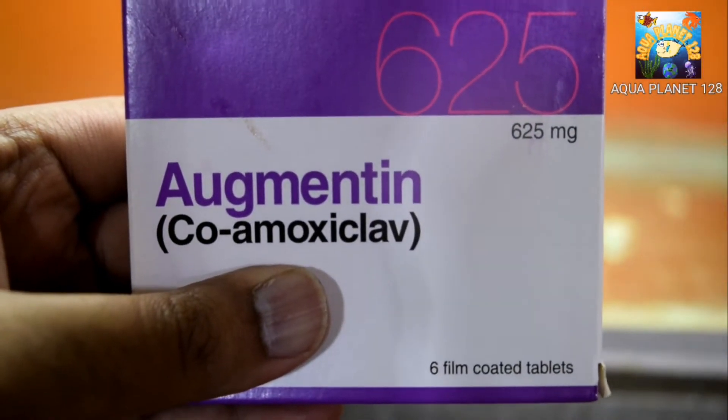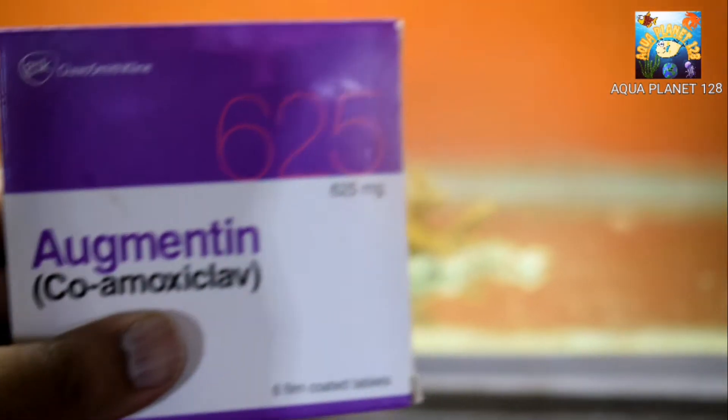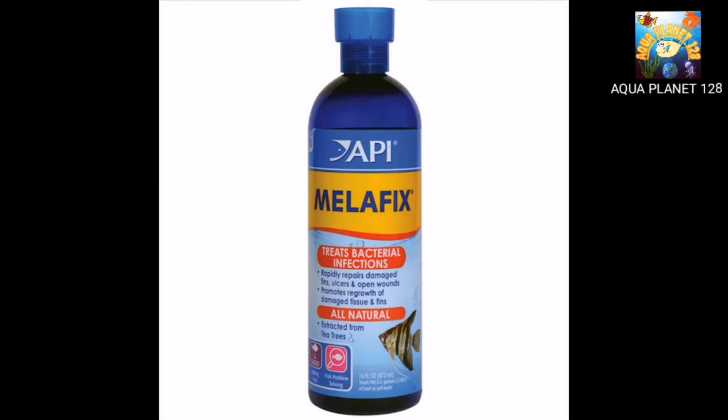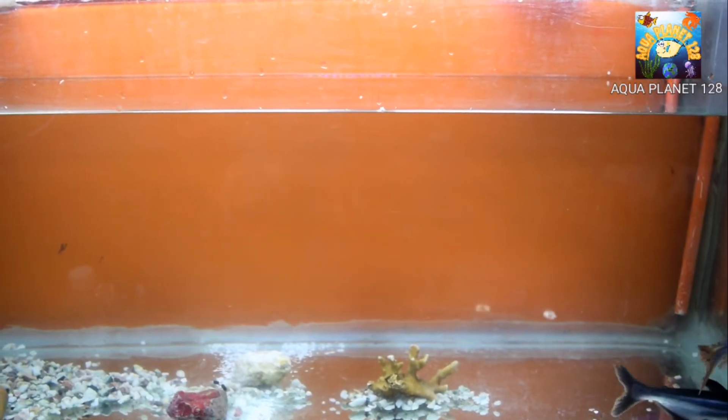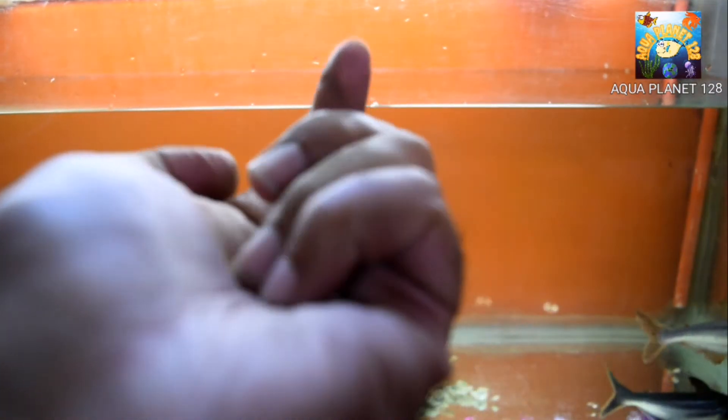Some people may use Melafix, but I am not going to use that because in some cases it works and in some cases it doesn't. So here I show you — we have the tablet, it is co-amoxiclav 625 milligrams.